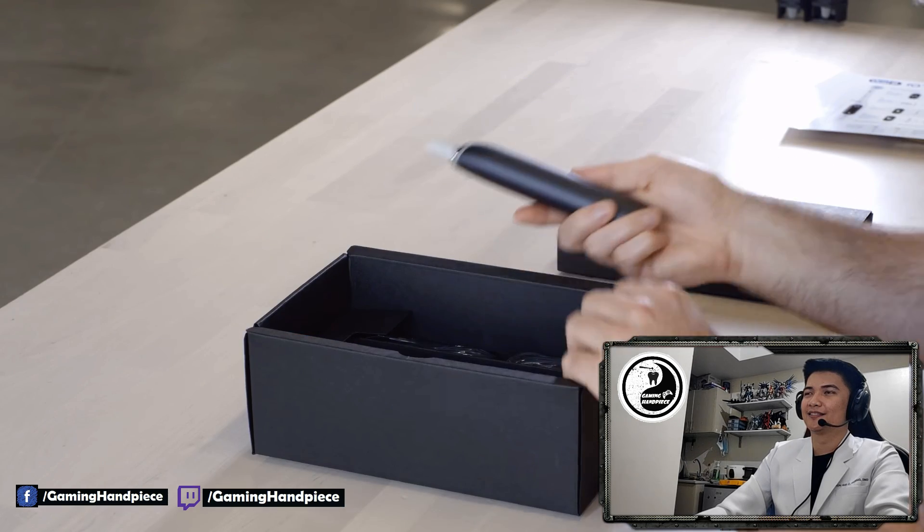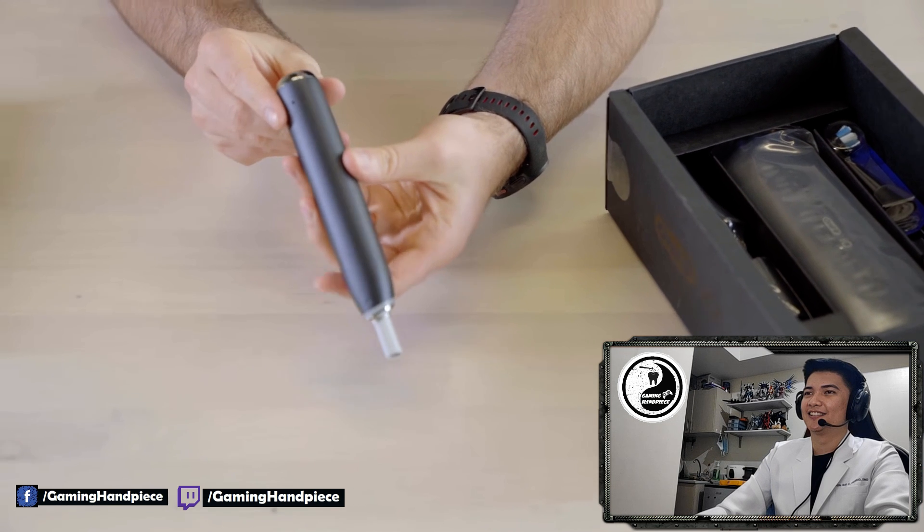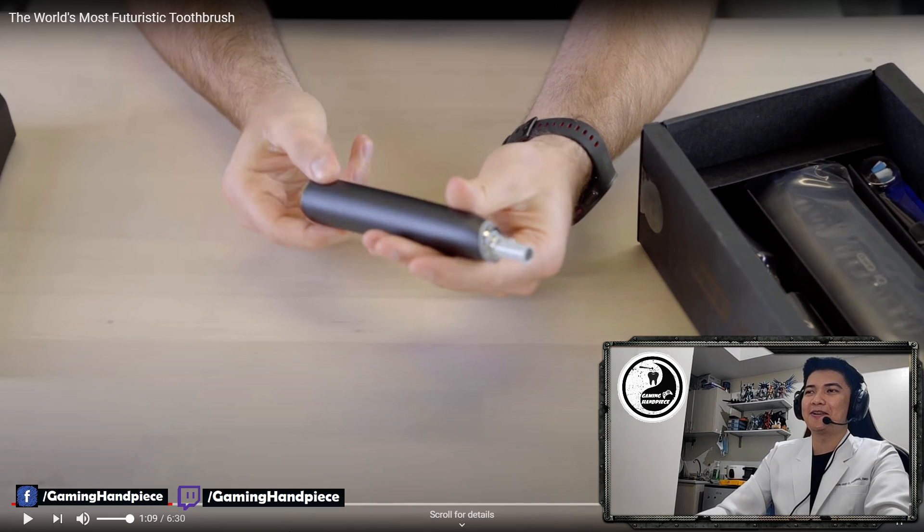This is the toothbrush — Onyx black. Yung itsura niya, mukha siyang similar sa isang instrument na ginagamit namin sa dental school before, actually ginagamit pa rin namin siya sa klinik — the low speed handpiece. Handpiece, guys, is yung dental drill. So kung tataka kayo bakit Gaming Handpiece yung name ng page natin, handpiece is yung proper term dun sa dental drill.